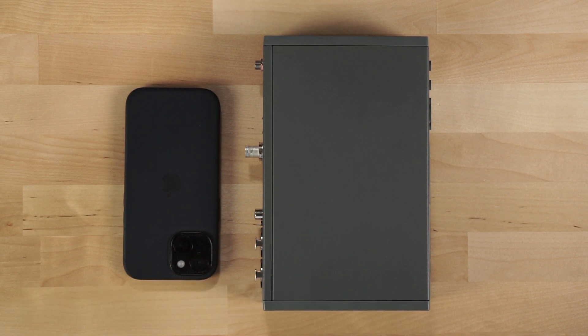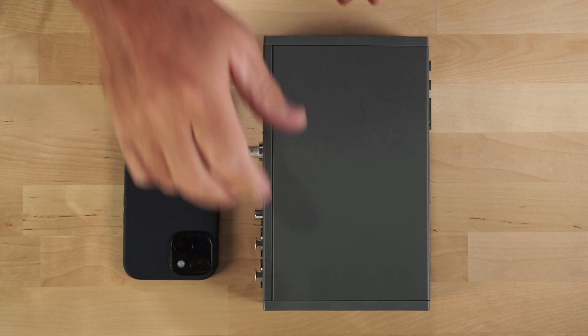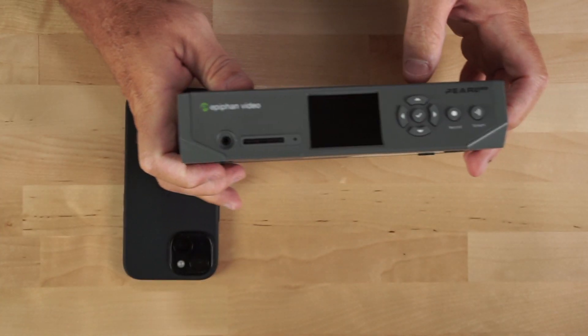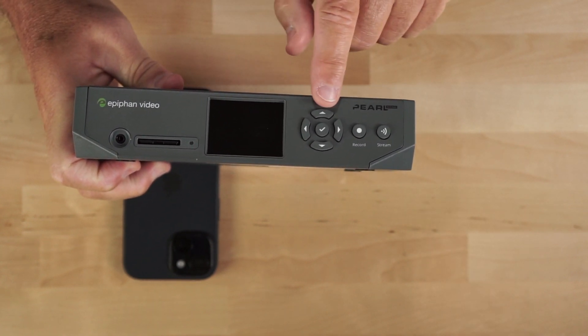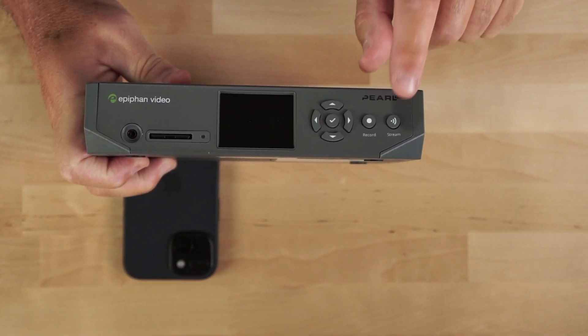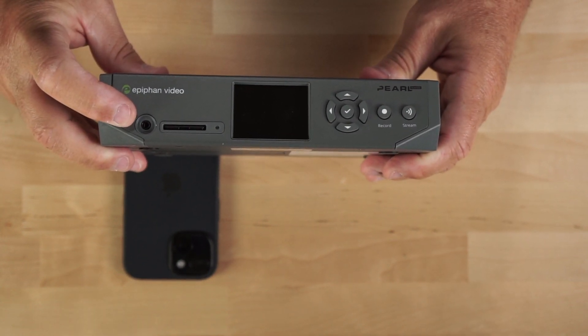Taking a look at the form factor, it's one of the larger decoders we're testing, in relationship to the iPhone 15. Looking at the front of the decoder, it's got a nice-sized display, navigation buttons, a record button, a stream button, and an eighth-inch audio out.